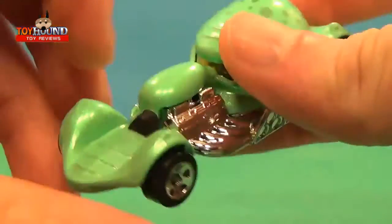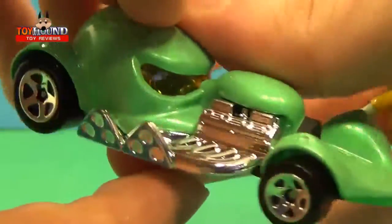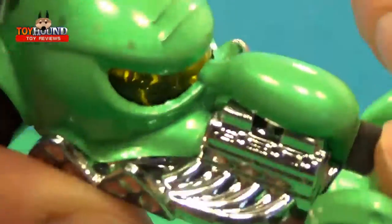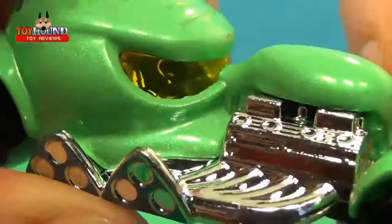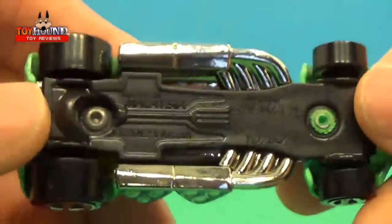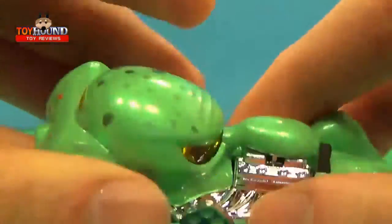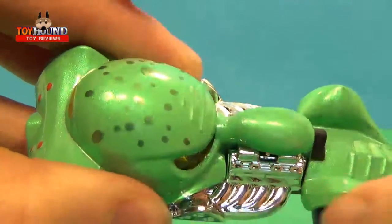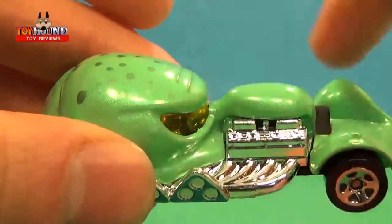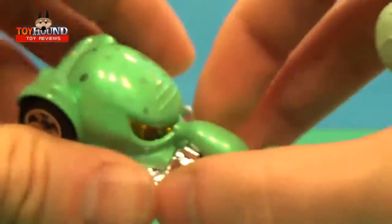Here's the front and side of it. It's got five-spoke wheels and nice engine detail. The interior has a plastic base — this part is plastic, this part is die-cast metal, and this part in the windshield area is plastic as well.